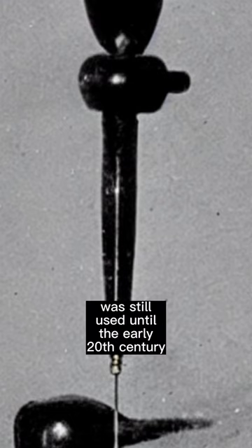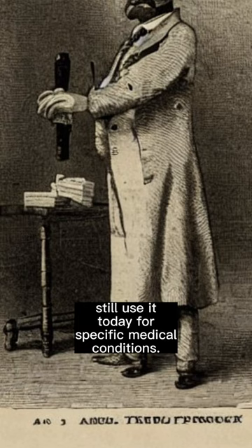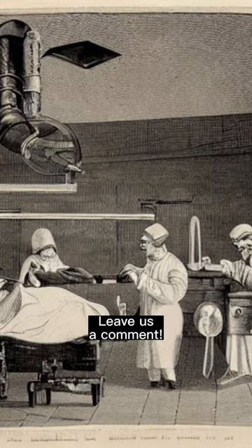However, trephination was still used until the early 20th century, and some modern practitioners still use it today for specific medical conditions. Want to know more incredible tools from the past? Leave us a comment!